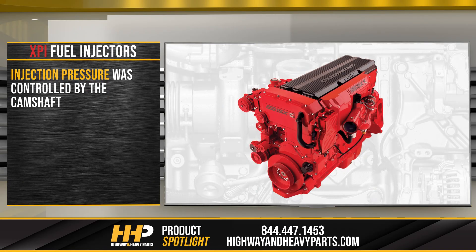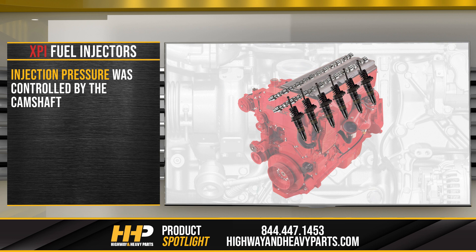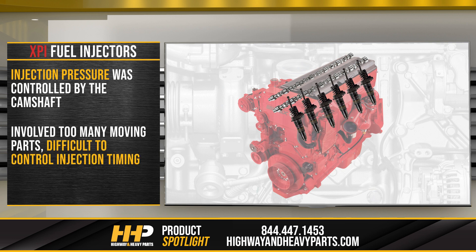Previously, injection pressure was controlled by the camshaft. The camshaft would rotate to time piston travel and control the injection pressure. This fuel system incorporated a lot of moving parts and it was difficult to precisely control injection timing.